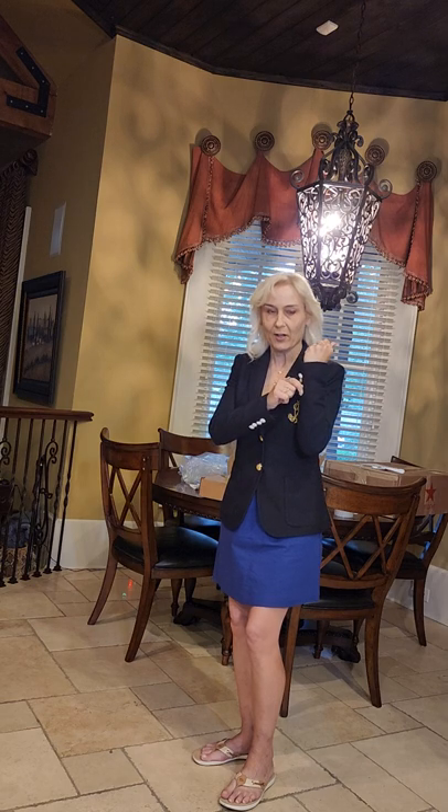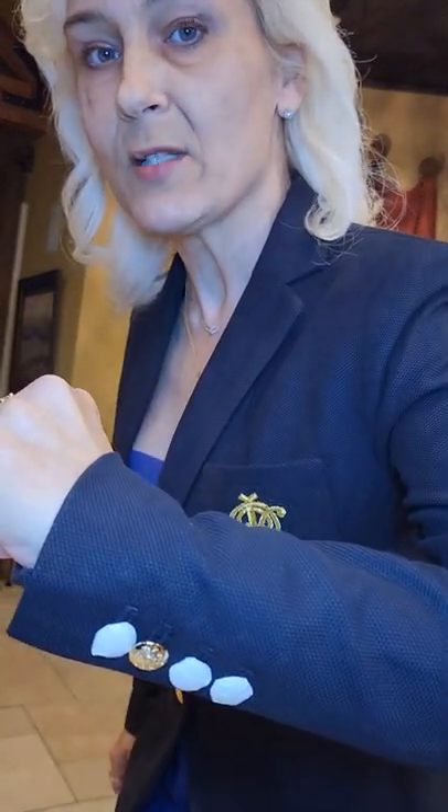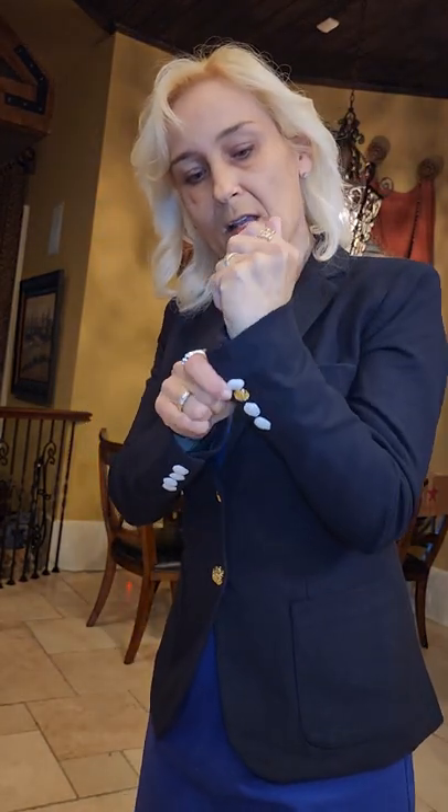I'm not going to go through and button all these buttons in front of you — this will take forever. But you get the gist of it, it's just beautiful. It has the brass button detailing on the sleeve as well — I believe we got one, two, three, four buttons — and they are workable buttons.